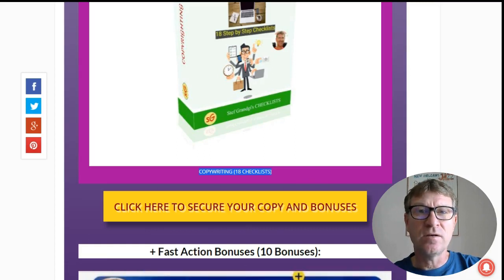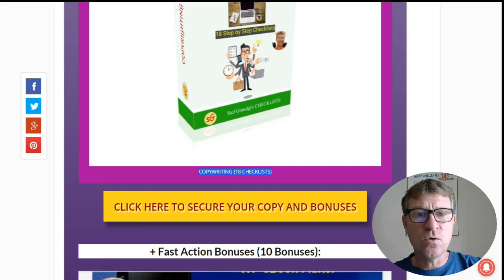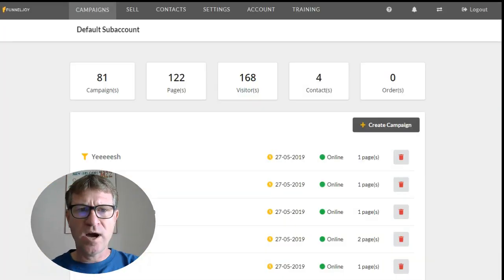Just click one of those yellow buttons on my website stephgrange.com and if you decide to order via my link, you will be credited with these bonuses automatically. Now let's go directly into FunnelJoy and see how it works — very easy and straightforward. We are now within the interface. You can see that it's clean. Since this is a review copy, there are several different marketers who have used it, which is why there are 81 campaigns and over 100 pages.